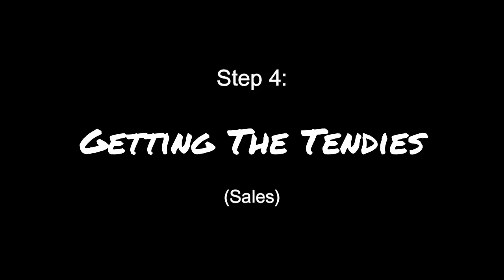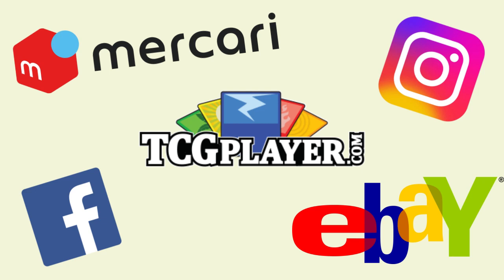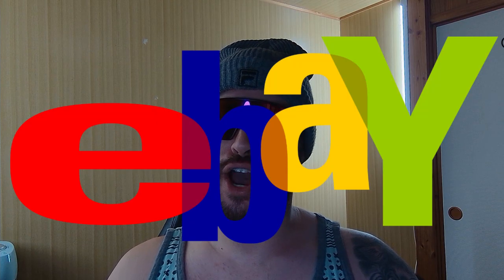Step 4: Getting the Tendies. Now that you've built your portfolio, it's time to sell those puppies. There are many different sites to consider when selling your cards — for example, Instagram, Craigslist, or my personal fave, eBay.